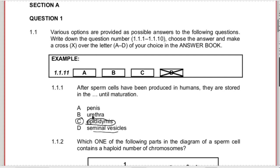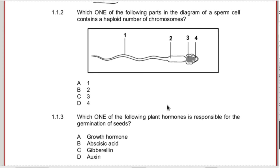That's the best way to study it as well. If you have notes that you make, with the diagram and the label, together with the label you're going to have the functions for each of the different parts. 1.1.2 - which part in the diagram of a sperm cell contains a haploid number of chromosomes? That's going to be your nucleus, which is number three. Number three is the correct answer.